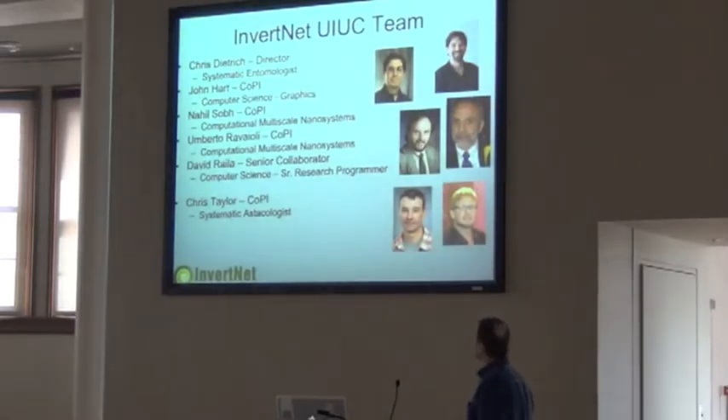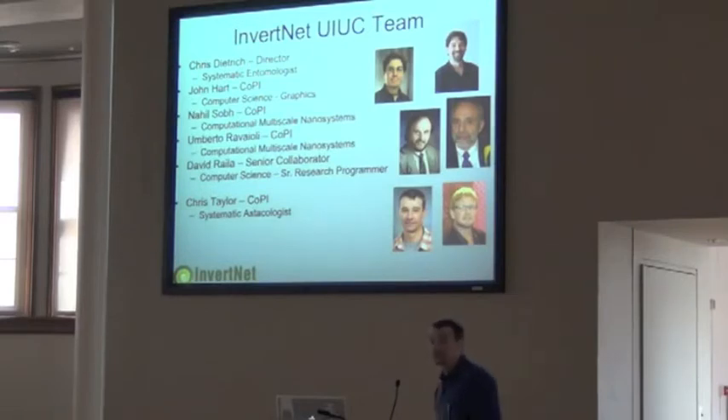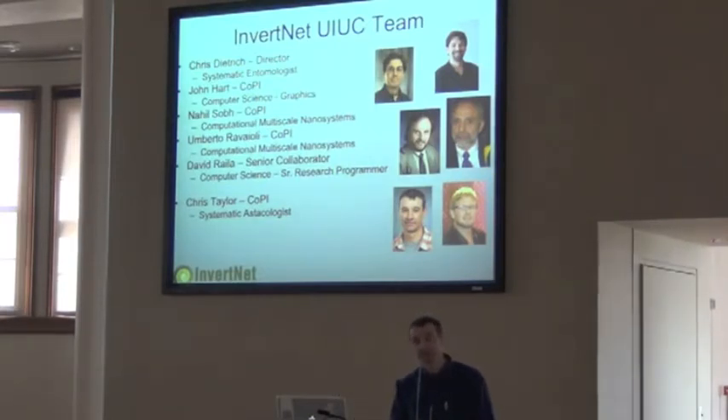Just a little background. In InvertNet, we were in the first round of TCNs with NSF for the ADEC project. We've got a very diverse group of co-PIs at the University of Illinois. Chris Dietrich is our lead PI — he's a systematic entomologist. The University of Illinois probably has one of the top engineering programs in the nation. As we started Vattenhoff's idea of a TCN, it really made sense to start reaching out to those folks and see if they could help us develop an efficient, automated, high-quality system for capturing images. So we brought on several computer science engineers.